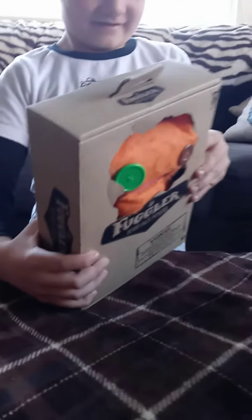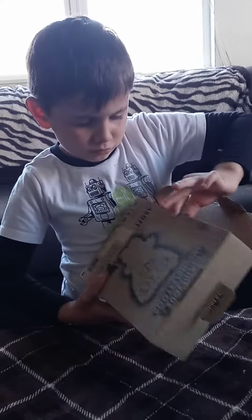Jaden picked out this orange one. He's going to open it for you guys. Mom, can you help me? Sure. Let's see if we can get this open.